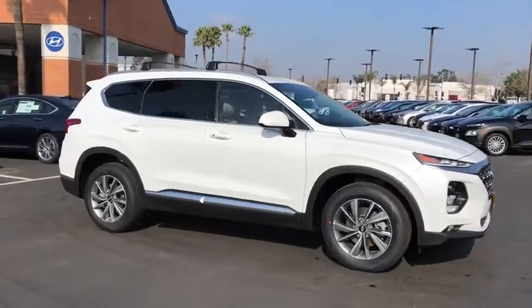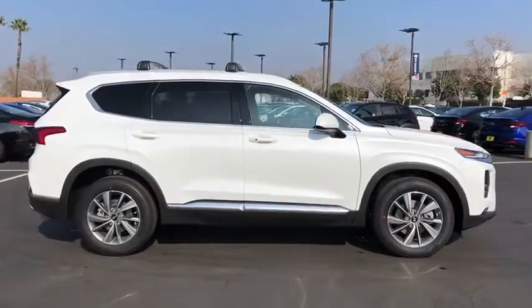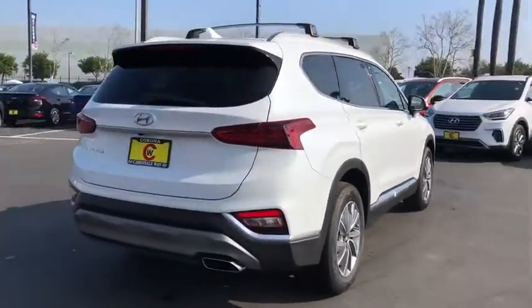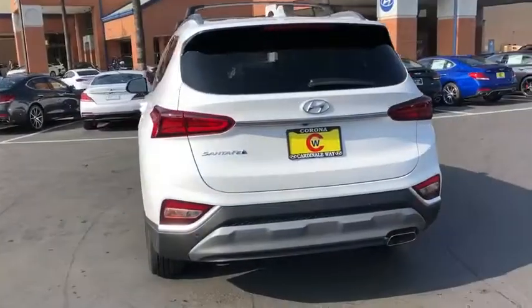We are pleased to show you the 2020 Hyundai Santa Fe — style, quality, performance, value. Need we say more? Here are some of this vehicle's great options.